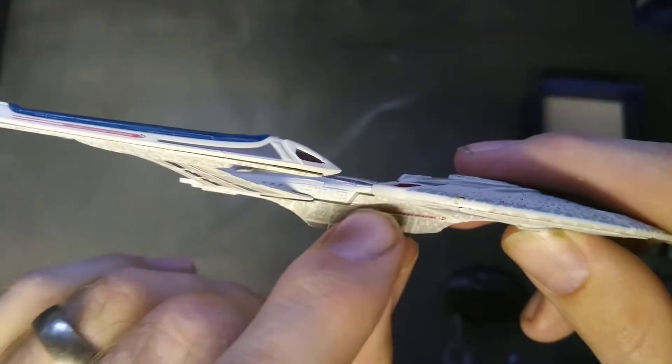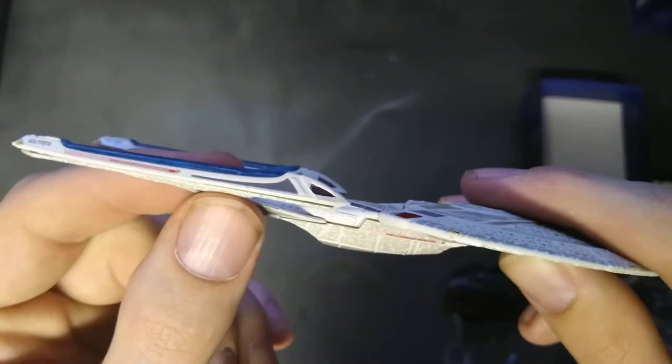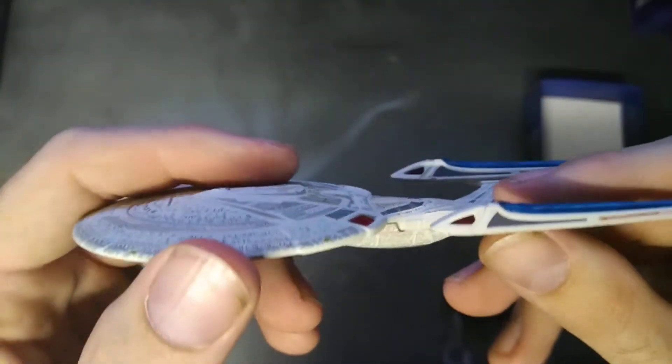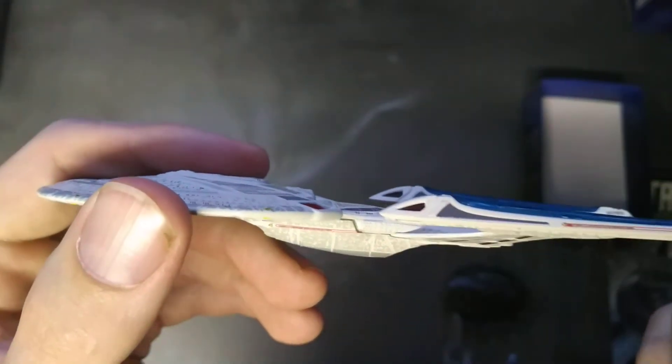You can see the join there — that would probably separate by itself if it wanted to. Same on that side — look at that. Yeah, these nacelles will end up snapping by themselves.